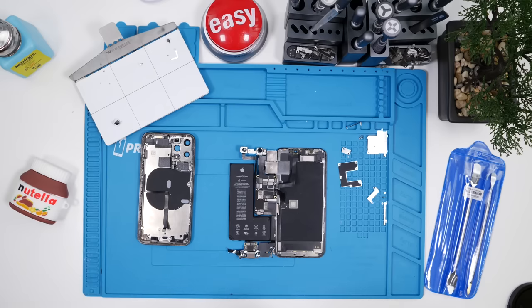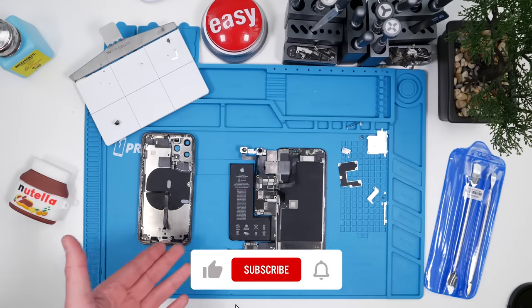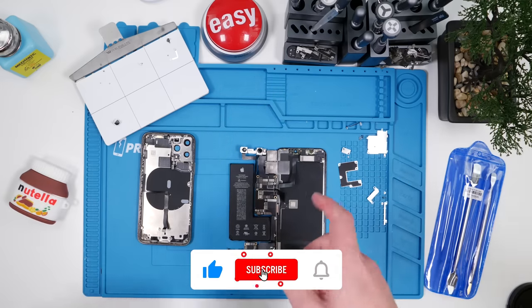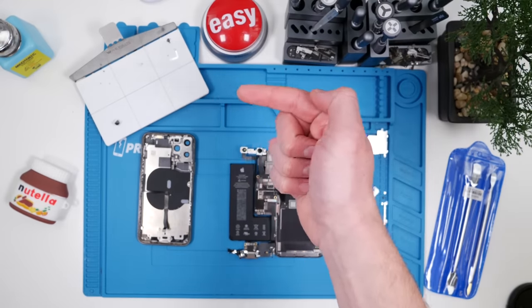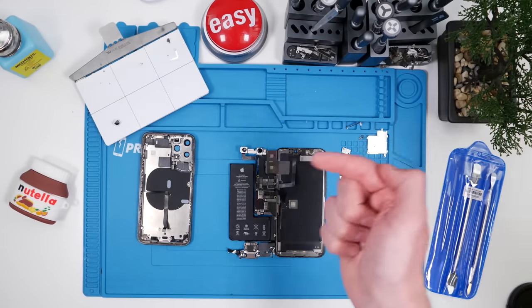Anyway, guys, thank you so much for watching. This has been us reviewing a Best Buy Marketplace phone. Don't forget to leave a like, subscribe, and hit that bell button. If you want to watch my last video, click right here; if you want to watch the video that YouTube thinks you should watch, click over here.